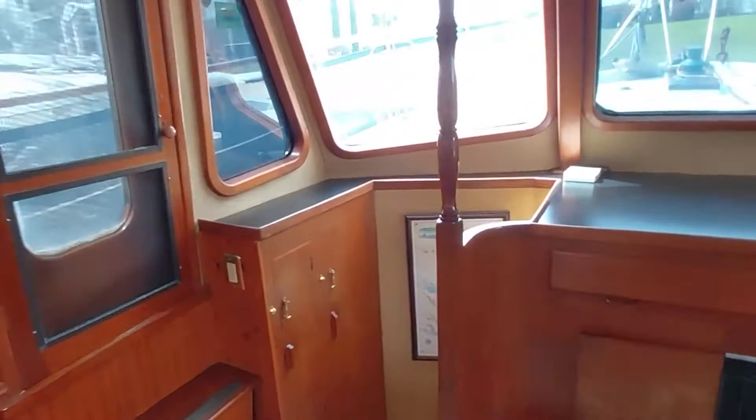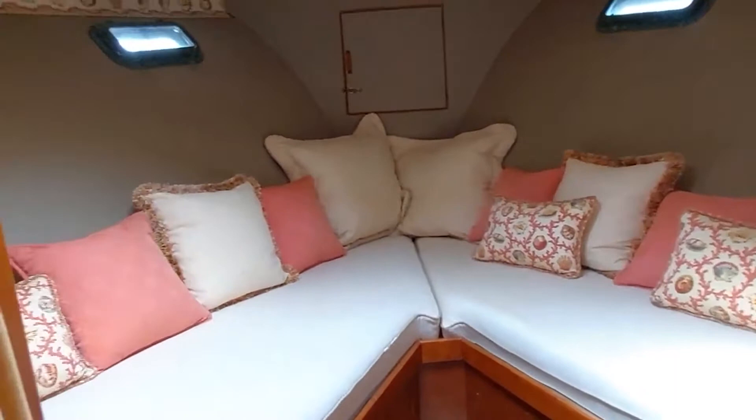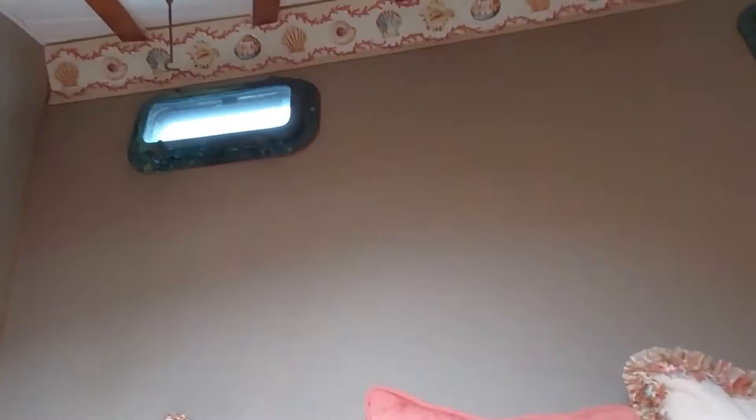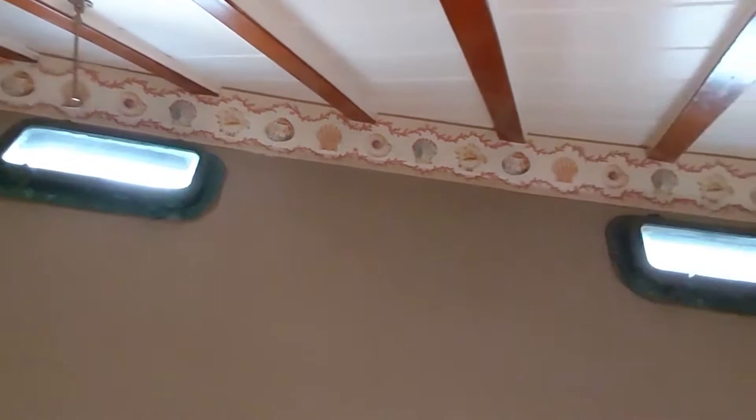The entrance forward to the corridors below is by way of a spiral staircase. That brings us to the V-berth — nice fabric, separate air conditioner for the forward cabin, door to the anchor locker, bronze ports with no evidence of leaking around them, and nice brass reading lamps.